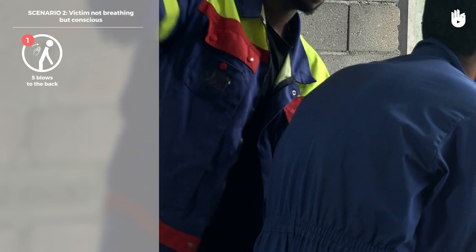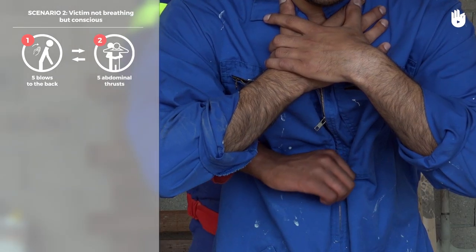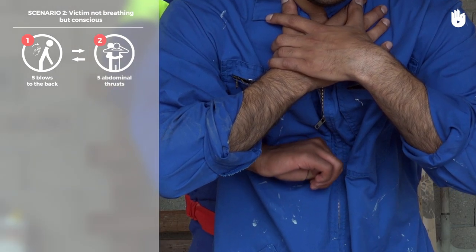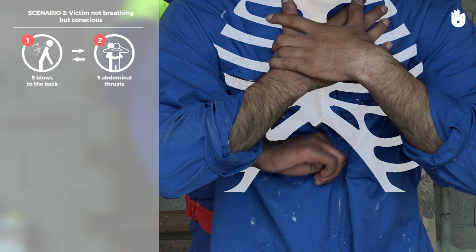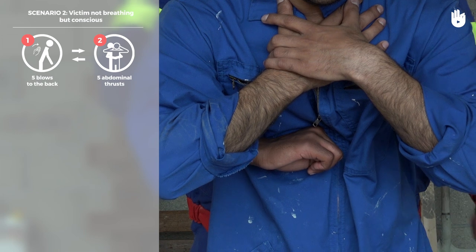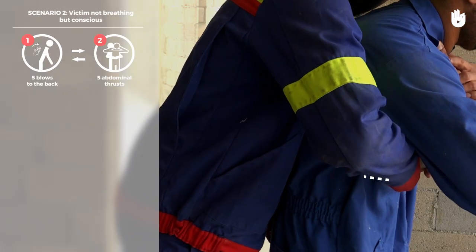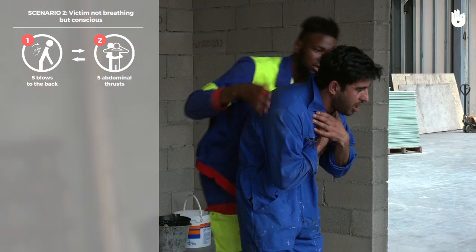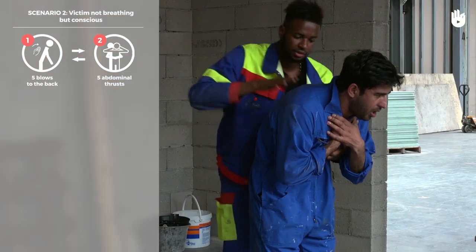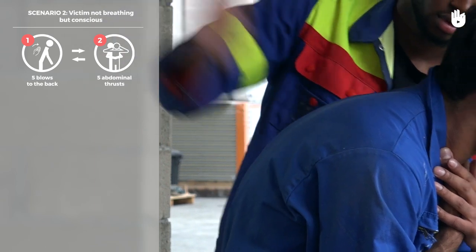If the back blows don't work, alternate with a series of five abdominal thrusts. Place your hand clenched in a fist in the middle of their abdomen, just below the sternum in the hollow of their stomach. Place your other hand over it, bend the casualty forward, and pull sharply inwards and upwards. Alternate five back blows with five abdominal thrusts until the casualty is breathing normally.